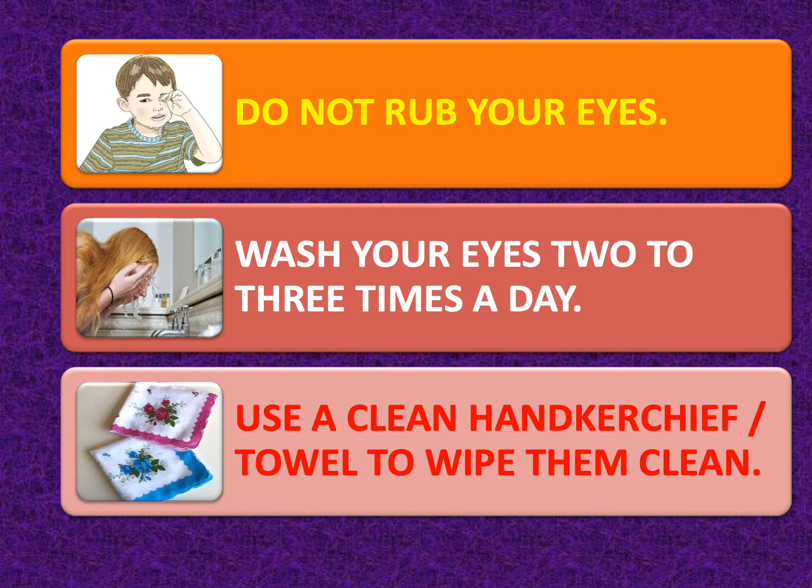If you have itching in your eyes, do not rub them. Splash water in your eyes. Also, make it a habit to wash your eyes two to three times a day. Ensure that you use a clean handkerchief or a towel to wipe them clean.